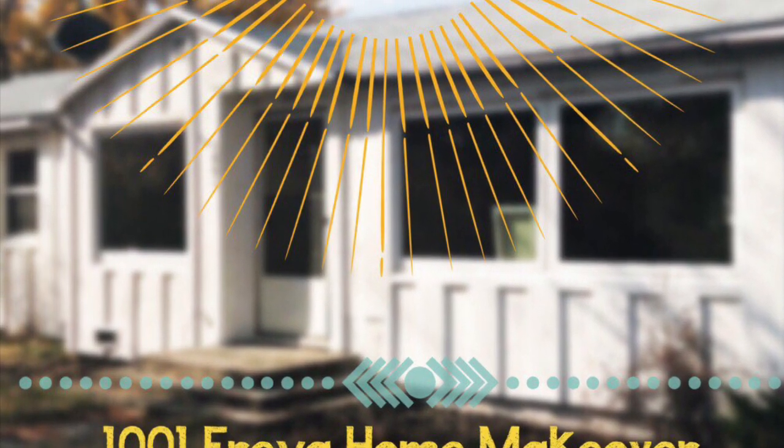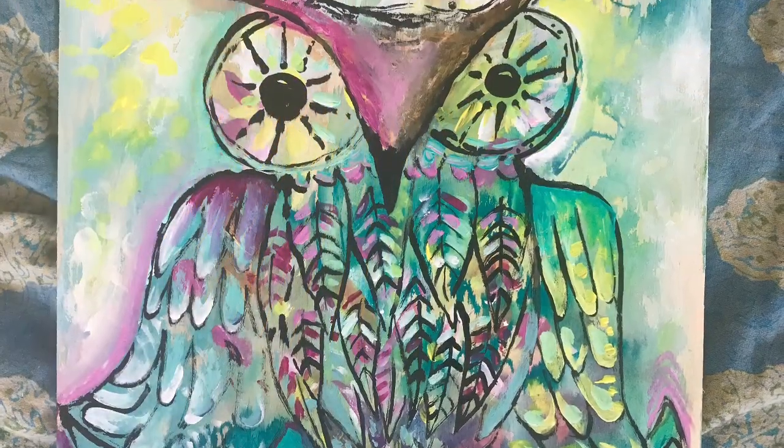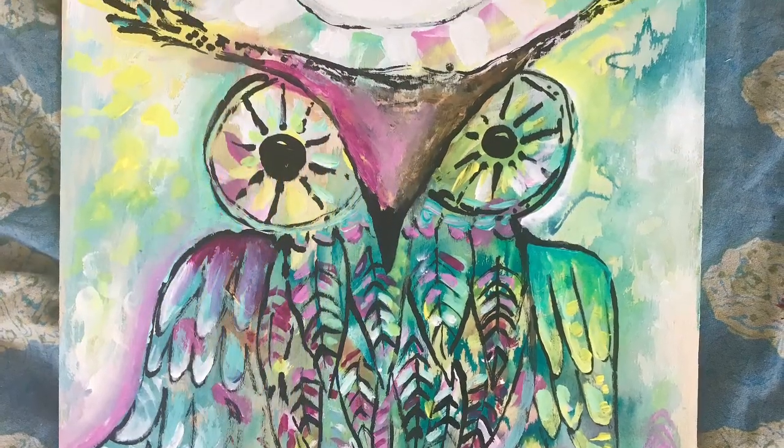Hey, welcome back! Stay tuned at the end of this video as I discuss how to discover a sacred symbol for your new year. I had to do another quick home makeover update because the kitchen is coming along and it's so exciting. I'm back at my favorite perch with my owl, which has clearly shown up as my sacred symbol for 2019. Do you have a sacred symbol for 2019? I'll share a little bit more about that at the end of the video, but let me show you the view today from my favorite perch.